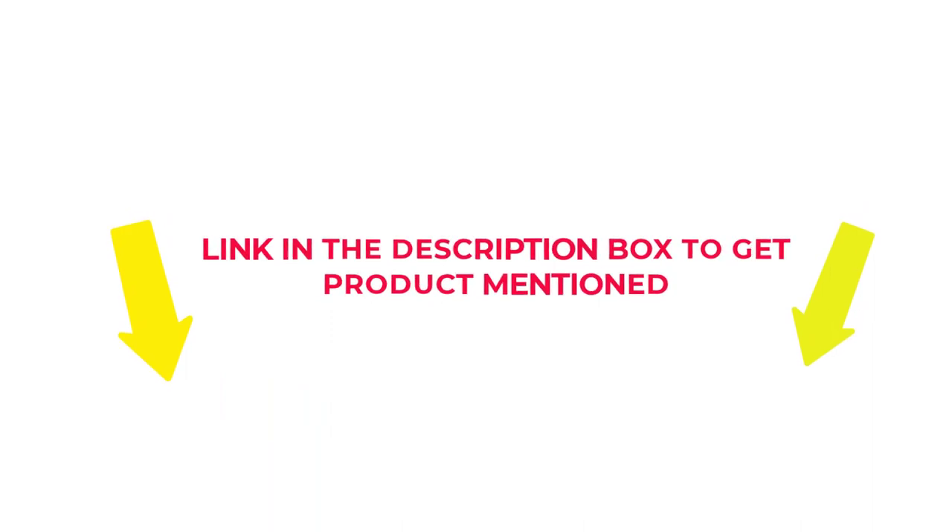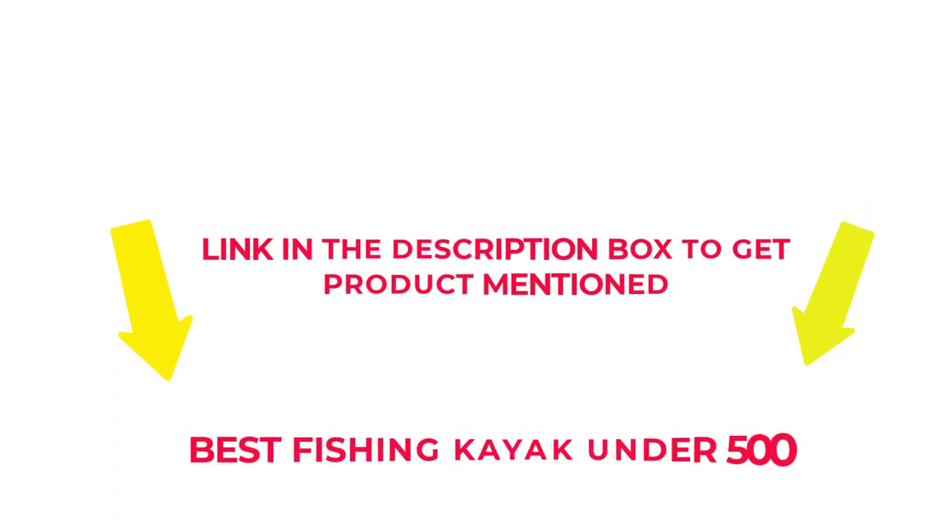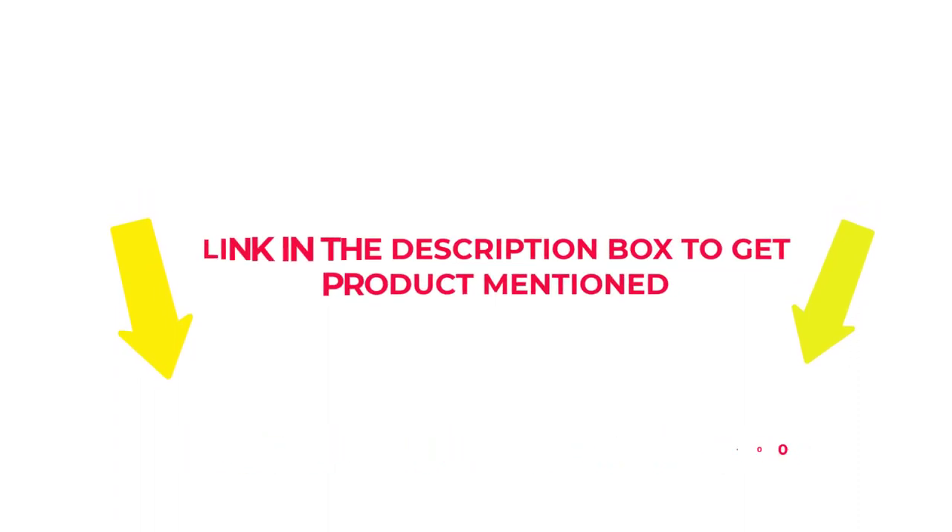Check the description if you want to know about the price and other information. Without further delay, let's jump into the video to watch the best fishing kayaks under $500.